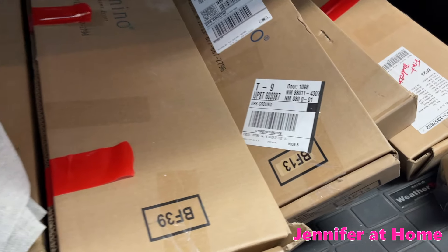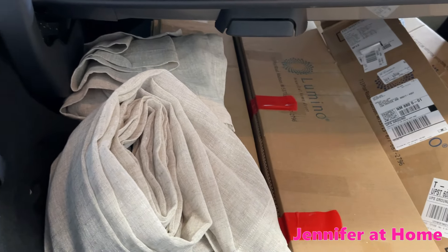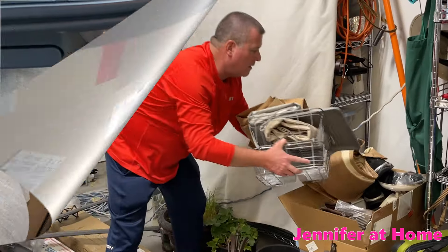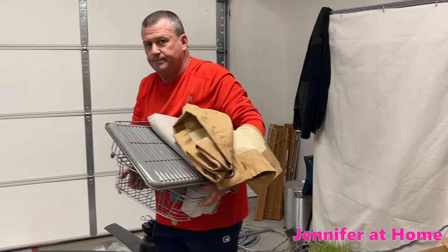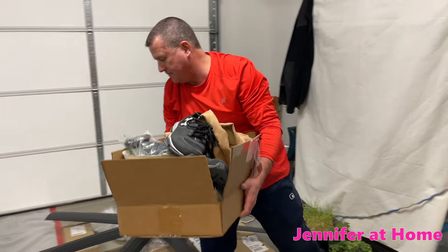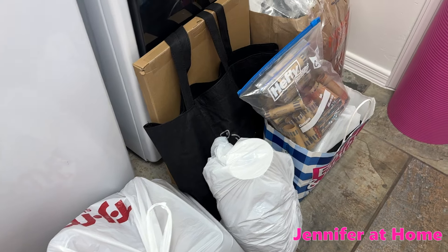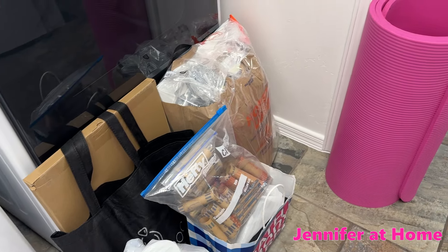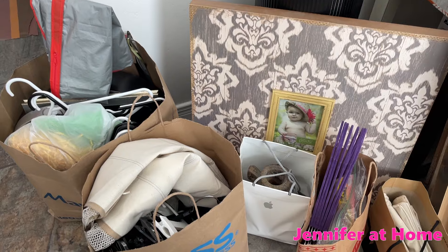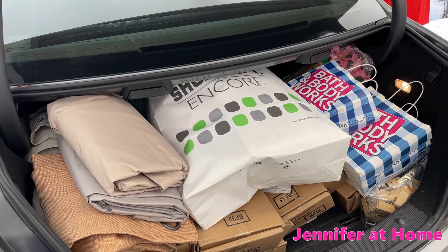We have all of our old curtains ready to donate as well. Alan is going to gather up the rest of the donations and we'll get everything loaded in the car. I plan to do many more donations in the near future and I'll be so glad to get all of these things out of my house once and for all. We have all of these donations packed up and ready to go.